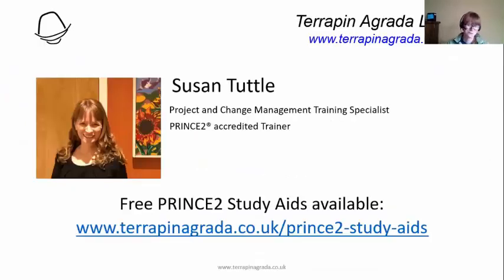So if you are new, which I don't think any of you are — most of you have been here for at least a few sessions. I am Susan Tuttle, CEO of Terra Pina Grata. I'm a PRINCE2 accredited trainer.